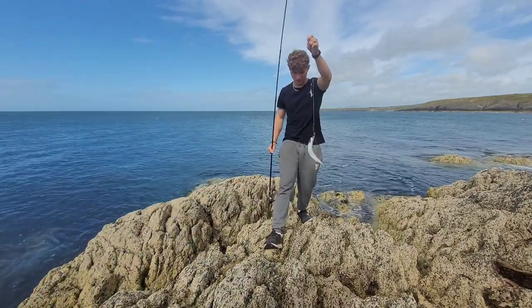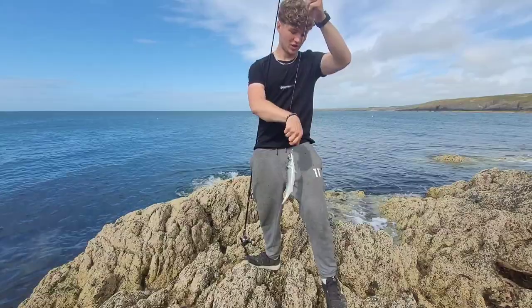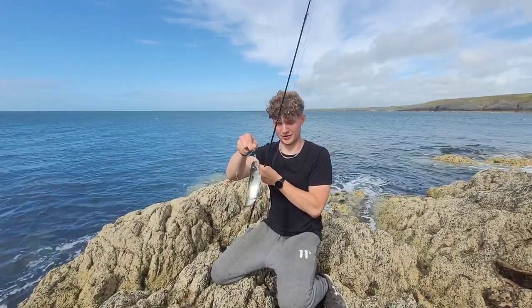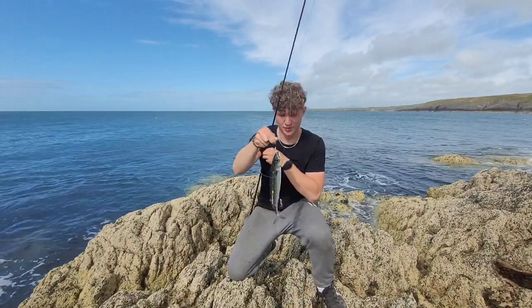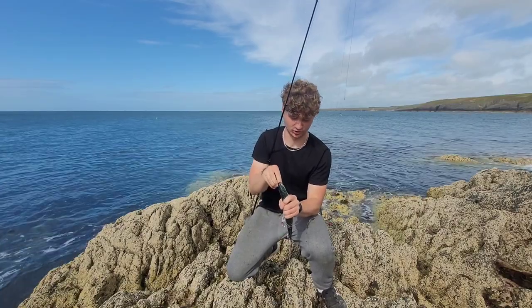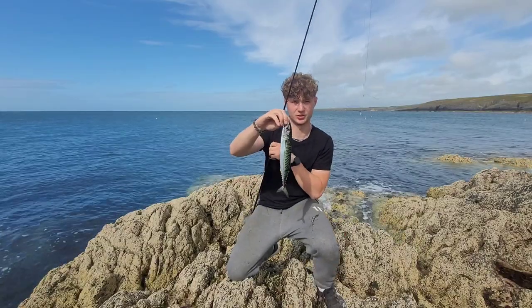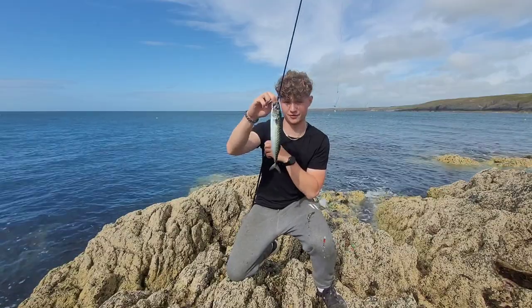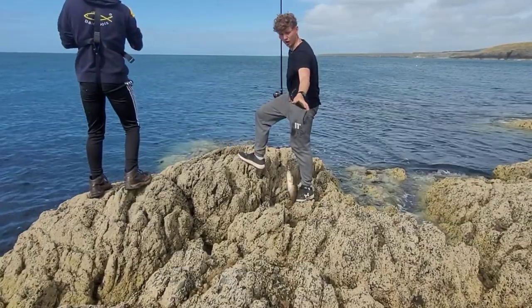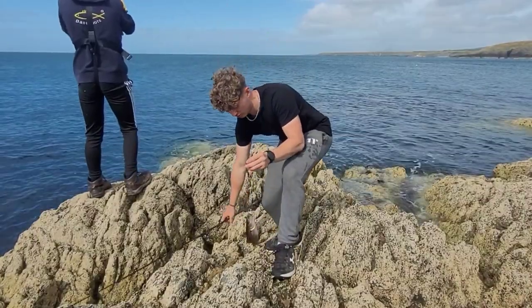Another mackerel on the feathers — pretty good, pretty good! Fresh bait makes all the difference when you're tope fishing. We've just got another mackerel — I think we've had maybe 12 or 13 today. Perfect bait for the tope. Fresh bait definitely makes all the difference. We're just using some mackerel feathers casting out. This one's a bit smaller — we've had some real big ones today, some proper brutes. We'll put this one out as another bait and see if we can get some more.